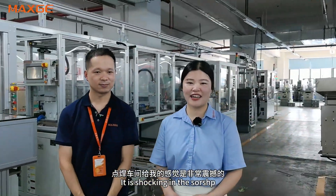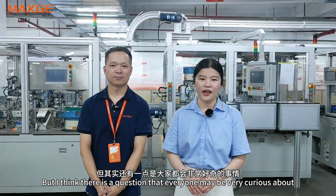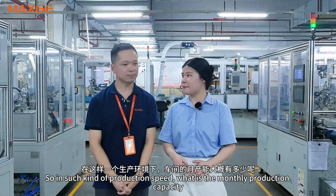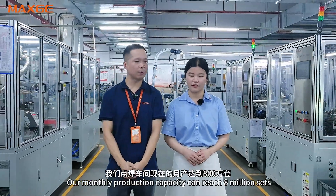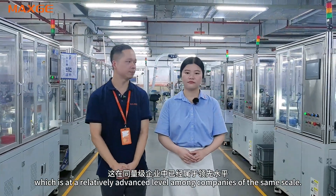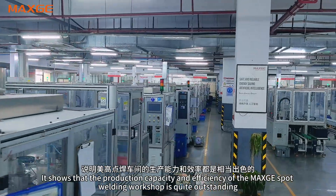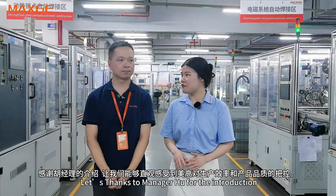It is impressive in the workshop, but I think there is a question everyone may be curious about. We can see that every machine is doing its own job and producing continuously, so what is the monthly capacity, Mr. Hu? Our monthly production capacity can reach 8 million sets, which is at a relatively advanced level among companies at the same scale. A monthly capacity of 8 million sets is an outstanding number, showing that MaxG's production capacity is quite remarkable. Let's thank Mr. Hu for the introduction.